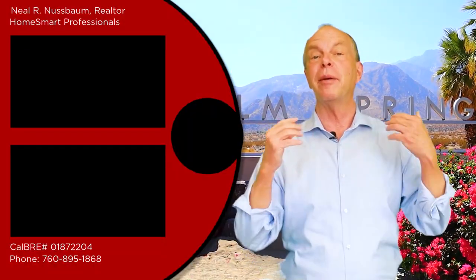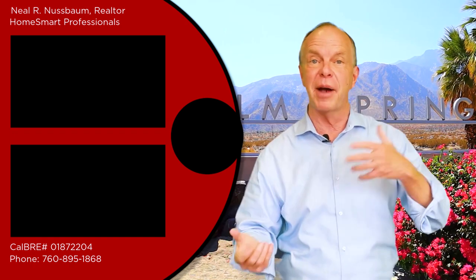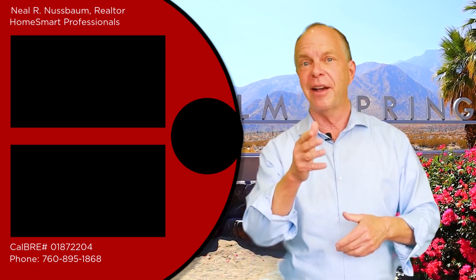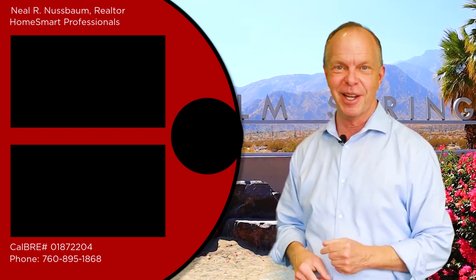I'm here to help. If you want more information about relocating or retiring here in Palm Springs, or if you're thinking of buying or selling, let me know. I'd love to make your experience as smooth as possible. Now stay tuned for my next video about the best neighborhoods in Palm Springs.